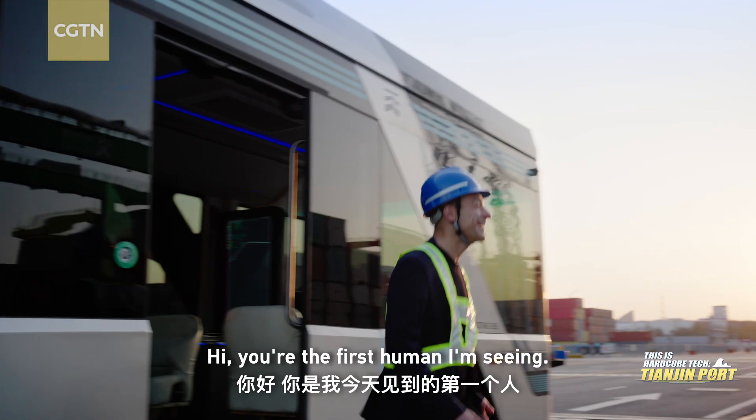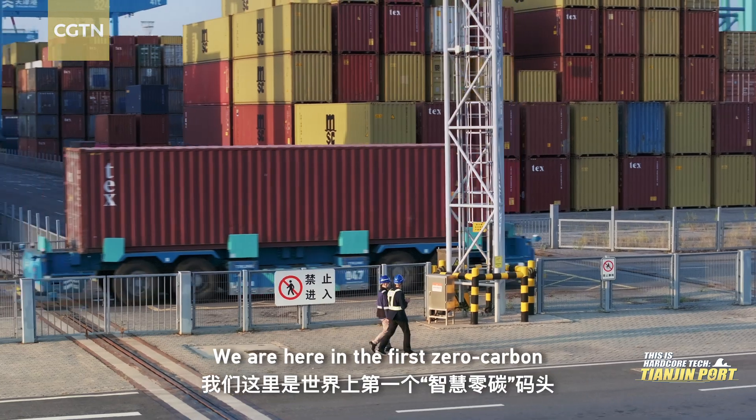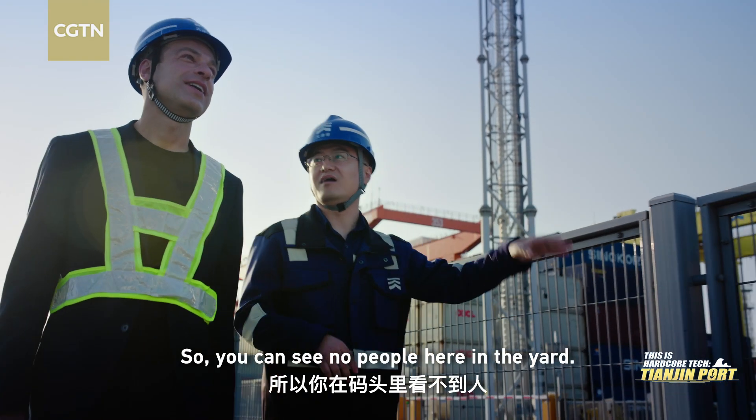I find the first human. I'm Sergei. I'm Pai. We're here at the first zero-carbon and intelligent container terminal in the world. As you can see, there are no people here in the yard.